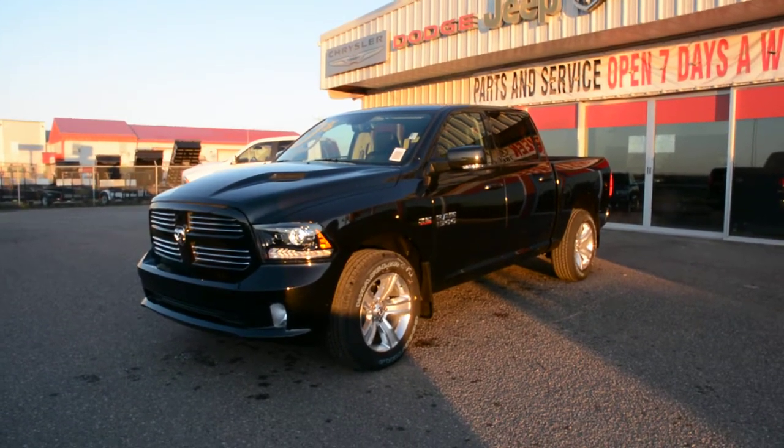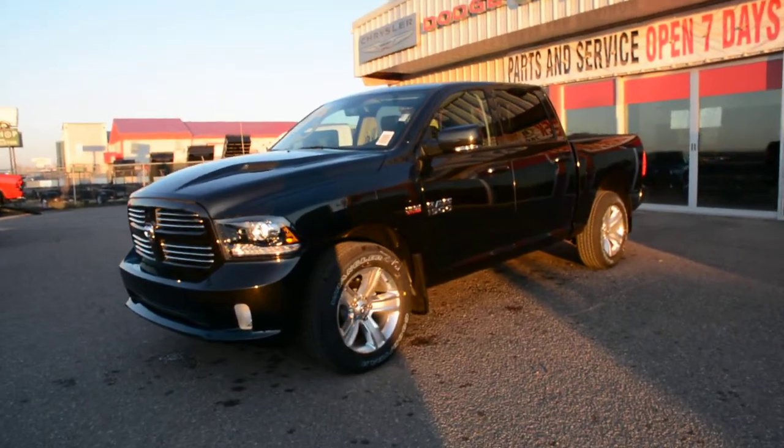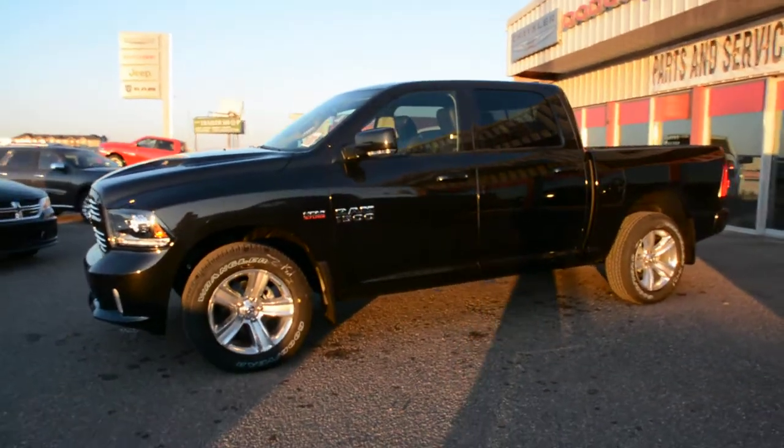Hey everybody, Brittany here over at Bonneville Dodge. Just here to show you this 2015 Ram 1500 Sport we have here on the lot. We're just going to take a walk around this unit today to show you some of the great features and options that this model has to offer.